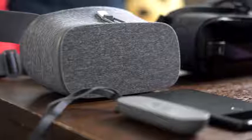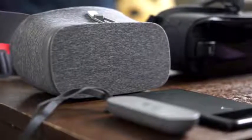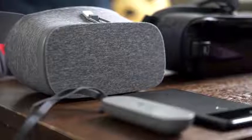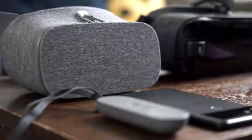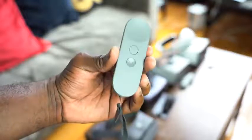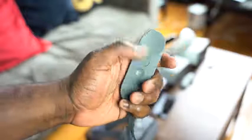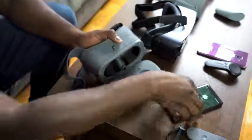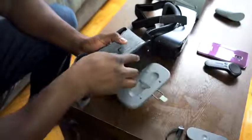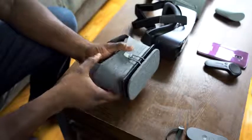The Daydream headset — this is Google's push for VR with Daydream. This was released about two years ago. It is one of the more stylish headsets, really light. It's got a latch and a controller, and the controller itself is very simple. It's got a Google logo on the back, a touchpad, and it's easy to navigate. To use this headset, you open up the latch, put in your smartphone, and close the latch, then mount the headset on your head.